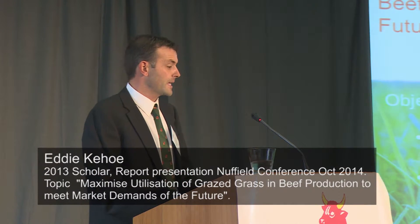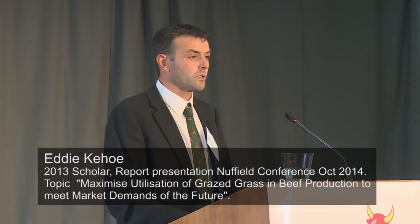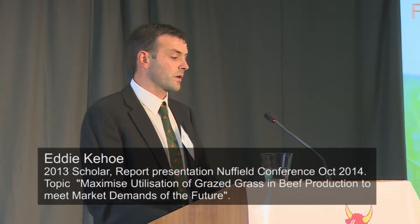Good afternoon ladies and gentlemen. My name is Eddie Keough. I'm a beef farmer from County Wexford, producing most of my beef from a 90-cow suckler herd with a small proportion of animals bought in. All animals on the farm are brought through to finish. I'd just like to say a big thank you to my kind sponsors, Meat Industry Ireland, for awarding me the 2013 Beef Nuffield Scholarship and for supporting me over the past two years. And a big thank you to Nuffield Ireland for this great opportunity.